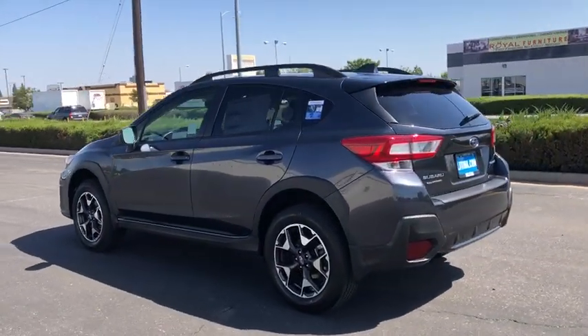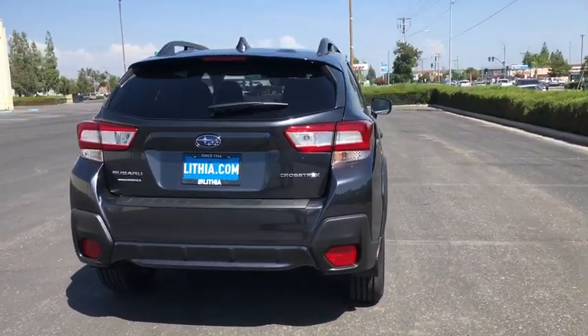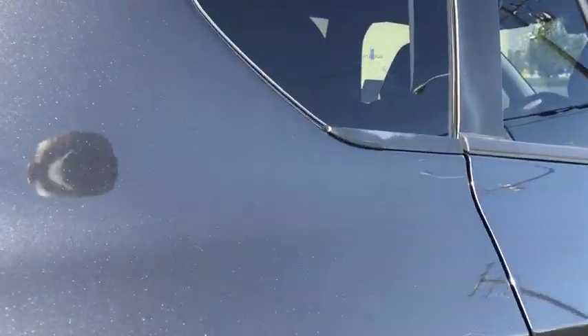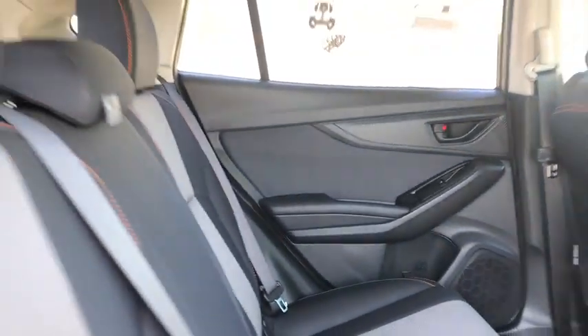The all-wheel drive XV Crosstrek pulls in the best parts of the award-winning Impreza and adds the details to give this crossover a bit of style among a sea of boring. And since it's a Subaru, you know the XV Crosstrek is built to last.